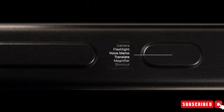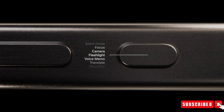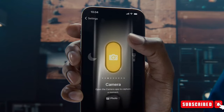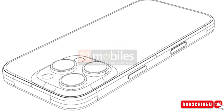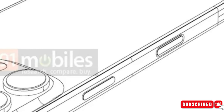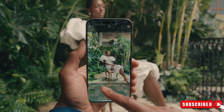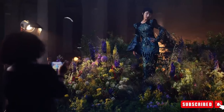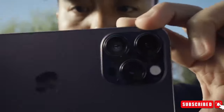Furthermore, the action button, previously exclusive to the iPhone 15 Pro models, is set to debut across all four iPhone 16 models in 2024. Additionally, reports suggest the introduction of a new capture button dedicated to capturing photos and videos. Functioning similar to a traditional camera shutter button, the capture button will offer various levels of pressure sensitivity for focusing and capturing images.